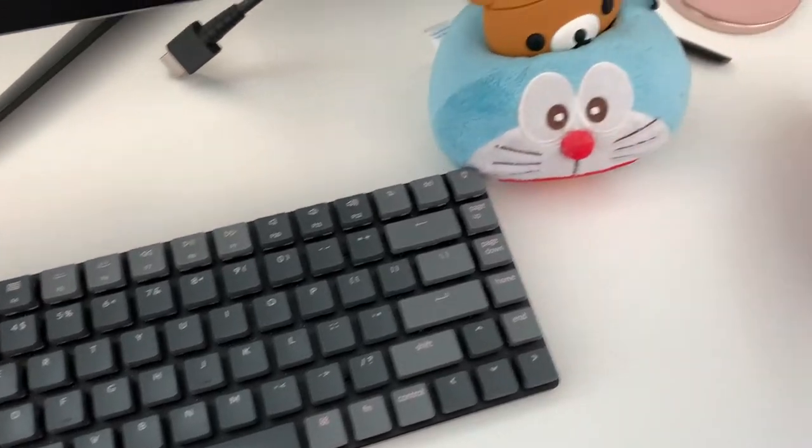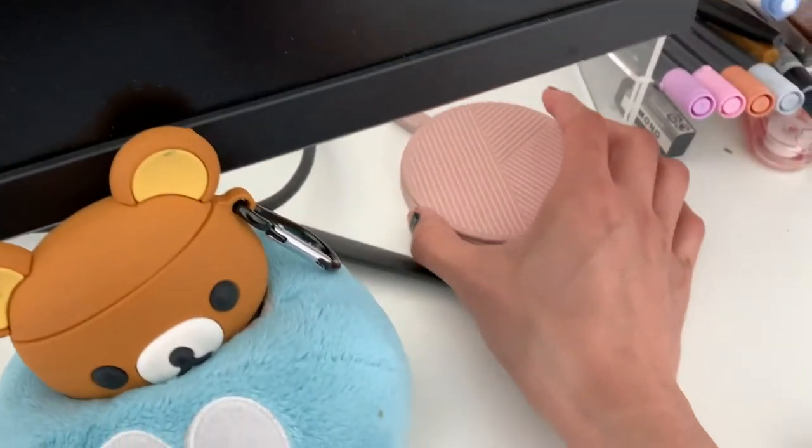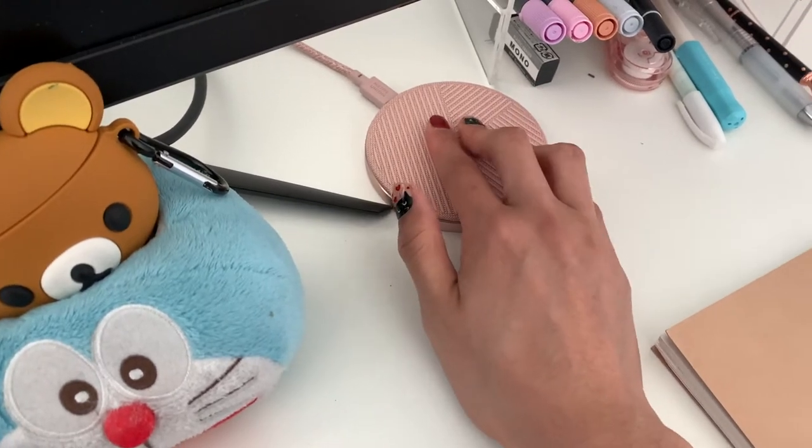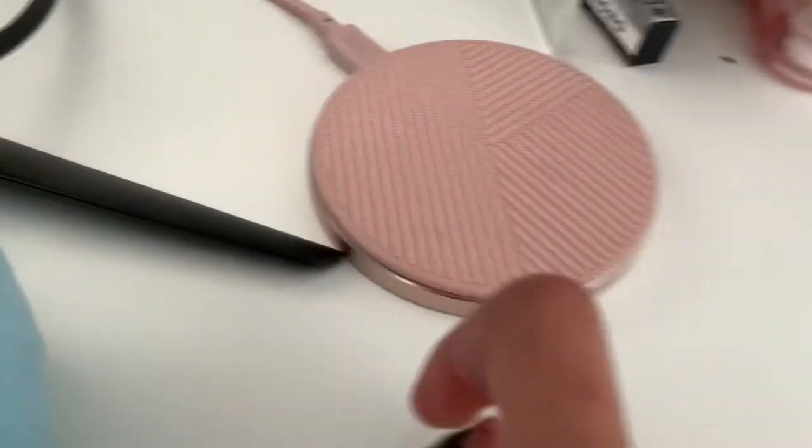On the left is my wireless charging pad, so I put my phone here to charge. Of course, it has to be pink.